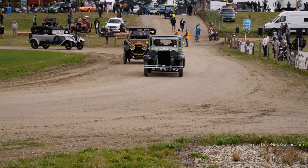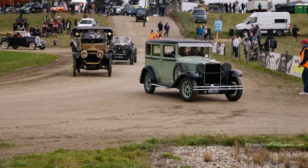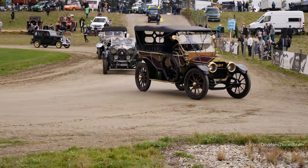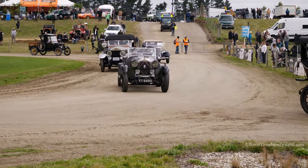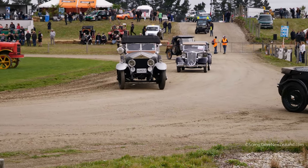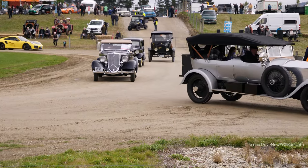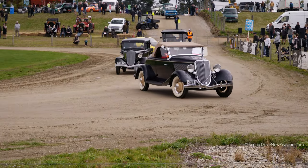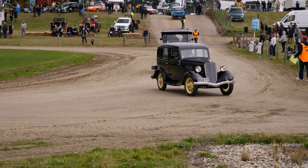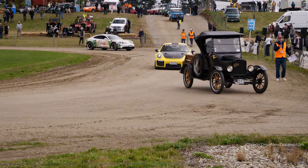Now we've switched over to the modern motorsport department. We've got some modern-era machines making their way into the Highlands parade ground. Josie's driving the Porsche GT car, with a young chap Fergus with her. Our colleague Paul in the GT2 and Ian Begg in the GT2 as well.